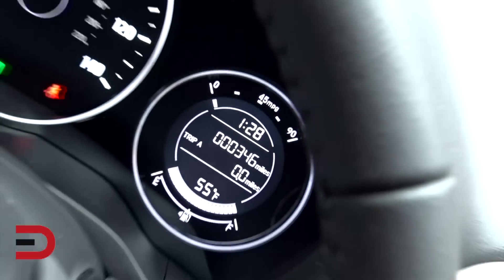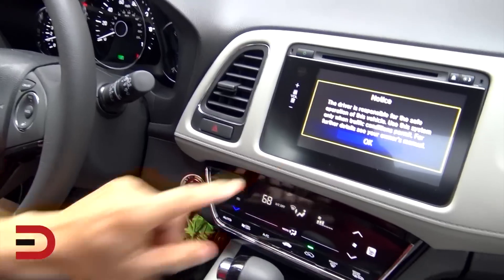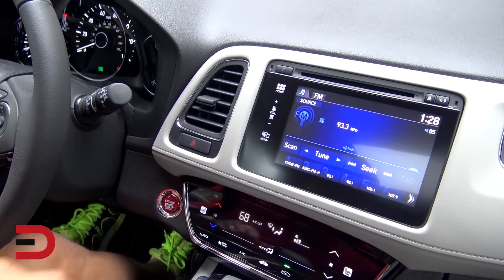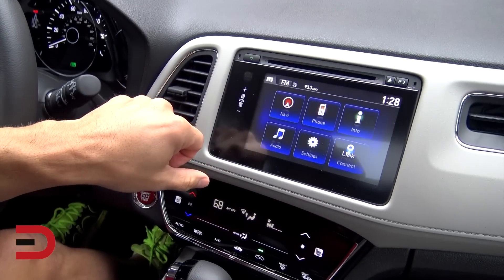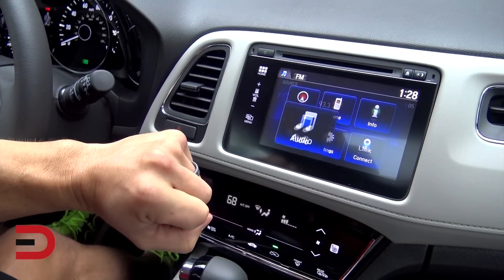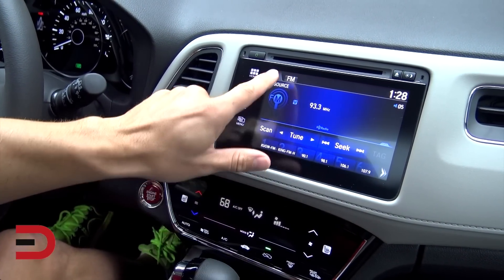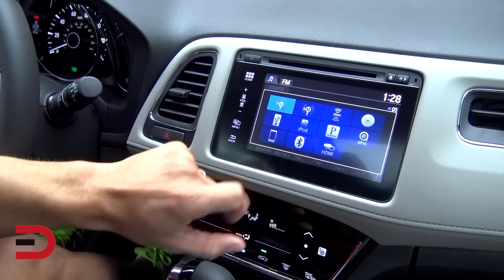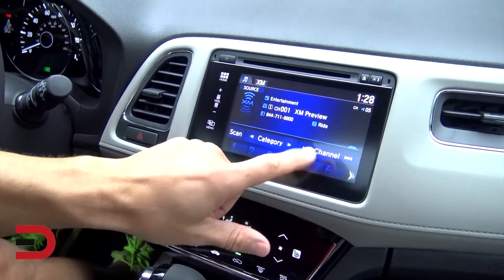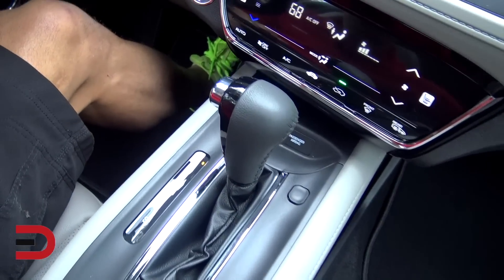We're looking at a touchscreen here. Navigation, phone, audio — let me check. I'm looking for SiriusXM satellite radio. There we go — XM. Good, now I can listen to my favorites.